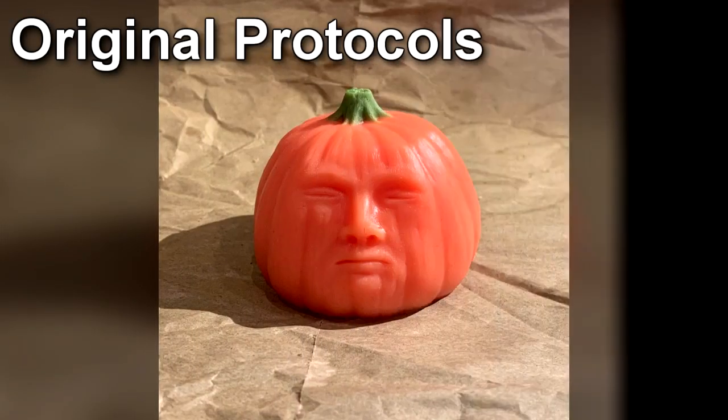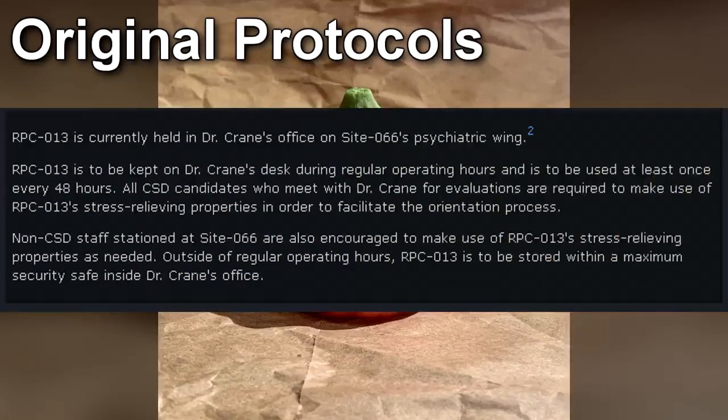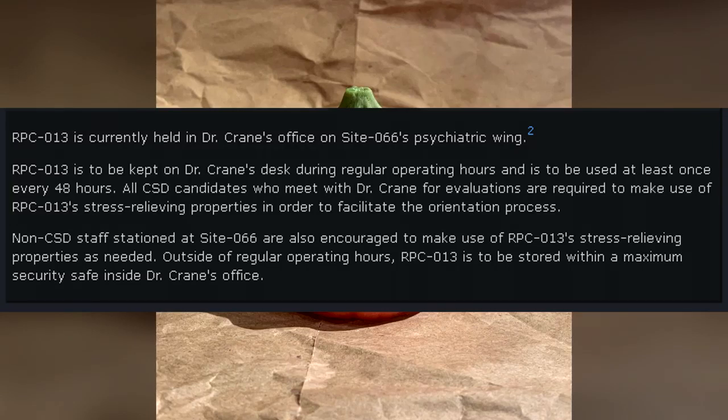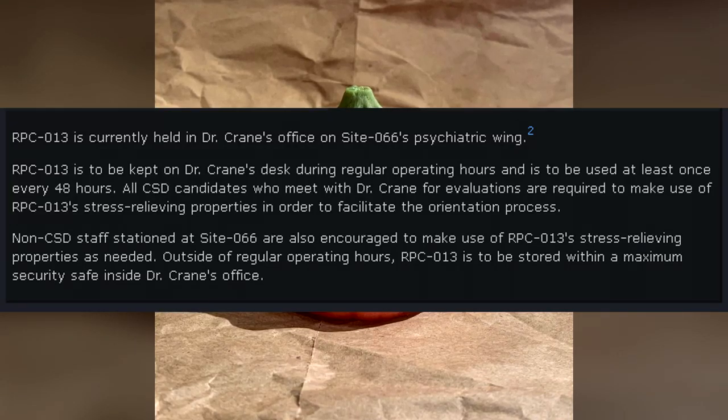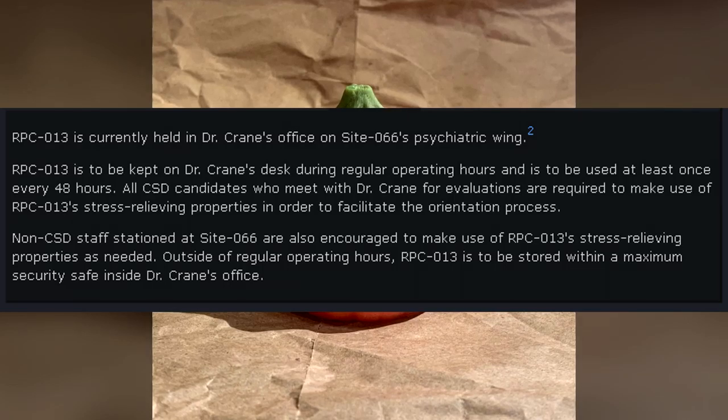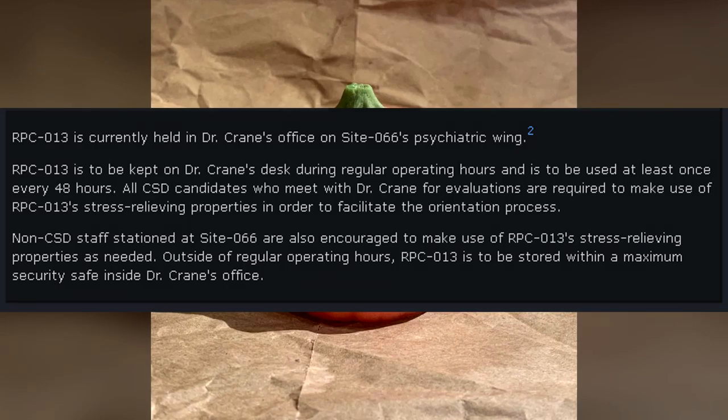Containment Protocols — Original Protocols: RPC-013 is currently stored within a standard safety deposit box on Site-007's anomalous object wing. As of September 18, 2010, RPC-013's preliminary testing period has concluded, and the item has been reclassified as a lesser anomalous object. Transfer to Site-016, the warehouse, has been scheduled for October 20, 2010.